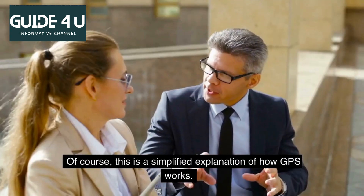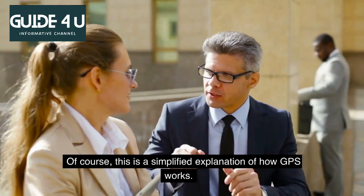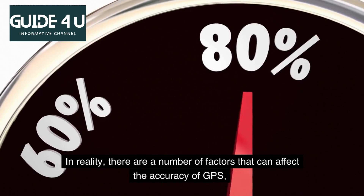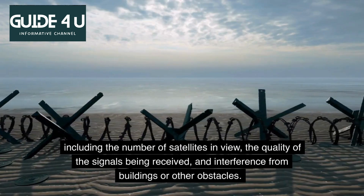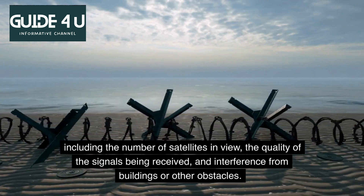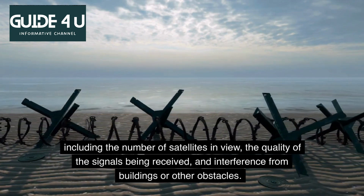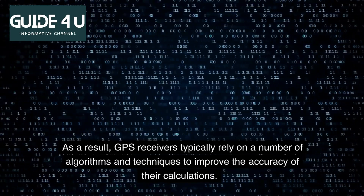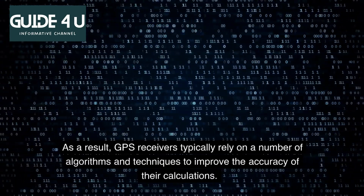Of course, this is a simplified explanation of how GPS works. In reality, there are a number of factors that can affect the accuracy of GPS, including the number of satellites in view, the quality of the signals being received, and interference from buildings or other obstacles. As a result, GPS receivers typically rely on a number of algorithms and techniques to improve the accuracy of their calculations.